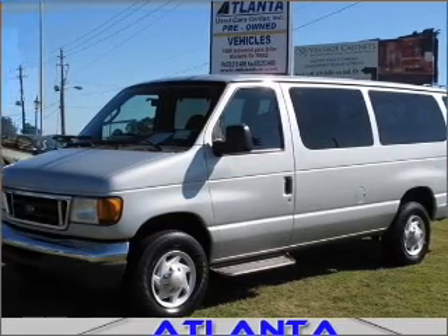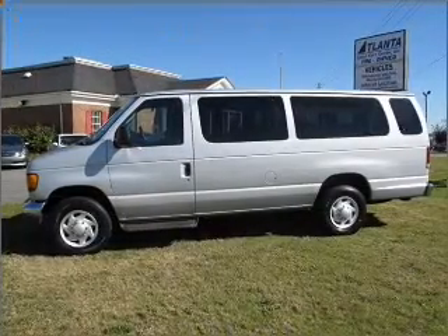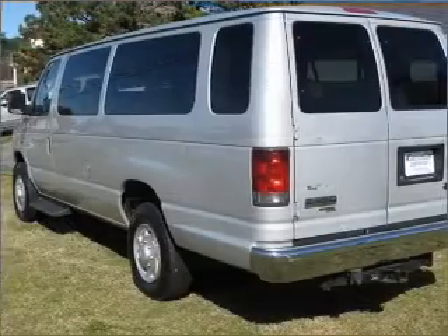Whether heading out on tour, or hauling the kids to soccer, this 2006 Ford Econoline 350 Super Duty XLT is the vehicle you need.